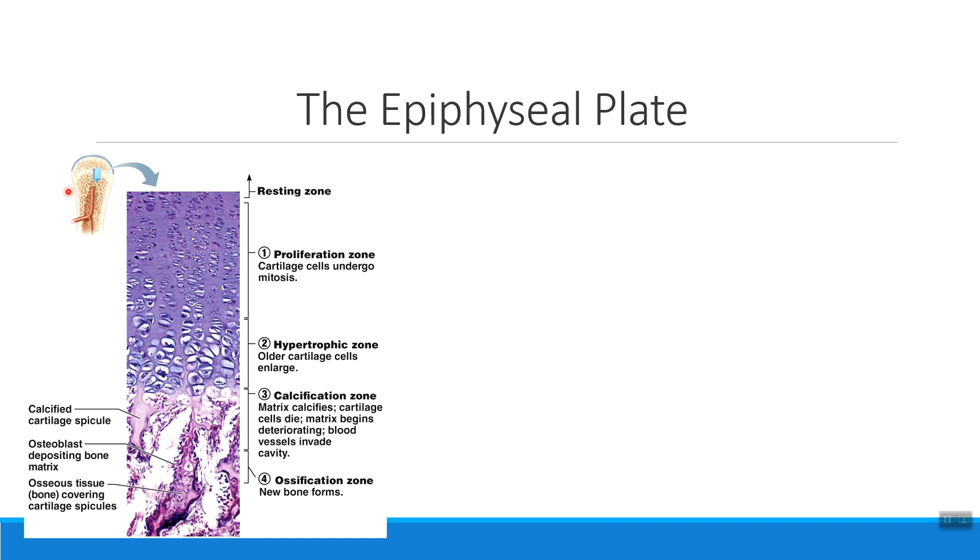The epiphyseal plate is found by the epiphyses, the ends of the bone — so between the epiphysis and the diaphysis of our long bones.